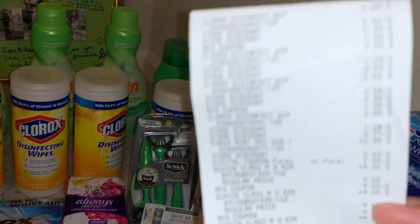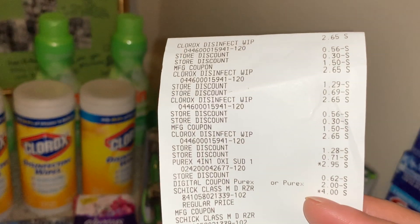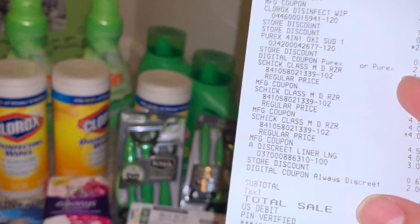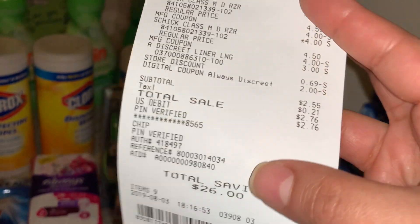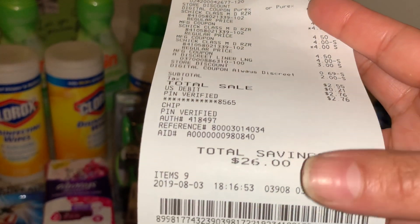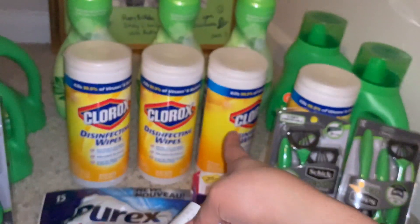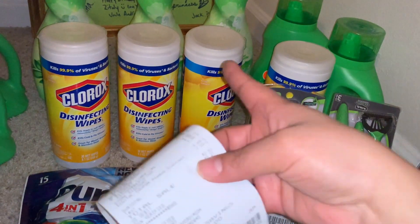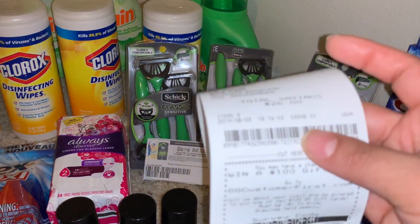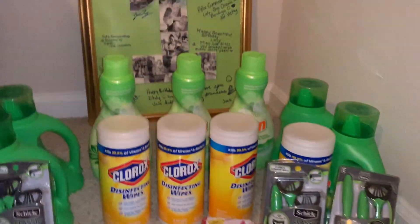Let me show you guys how much I paid. Here it is — Clorox disinfectant wipes, Purex, Schick razors, and Always liners. I paid $2.76 for this entire transaction and saved $26. Awesome deal! I wanted to get the disinfecting wipes for my daughter's back-to-school list — they asked for Clorox wipes, so this will come in handy. That was my Dollar General haul — I did two transactions at Dollar General.